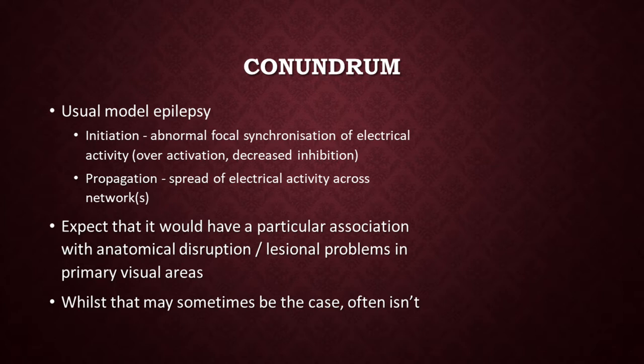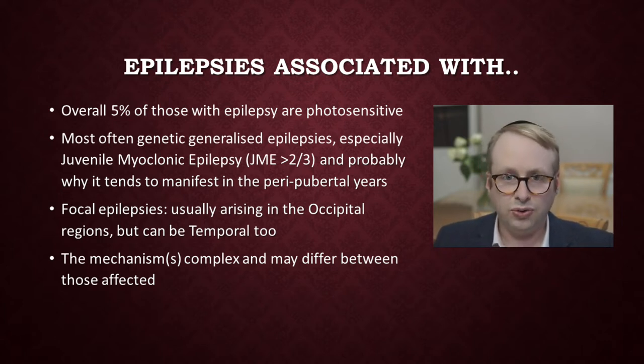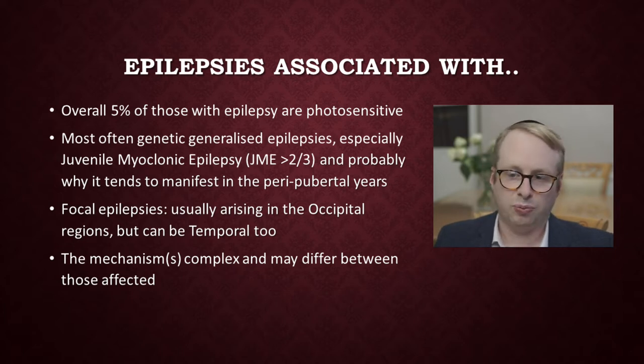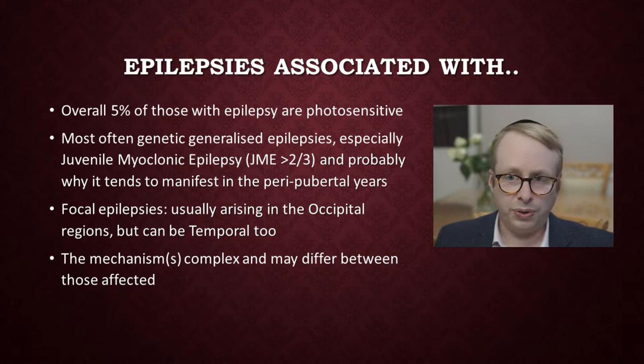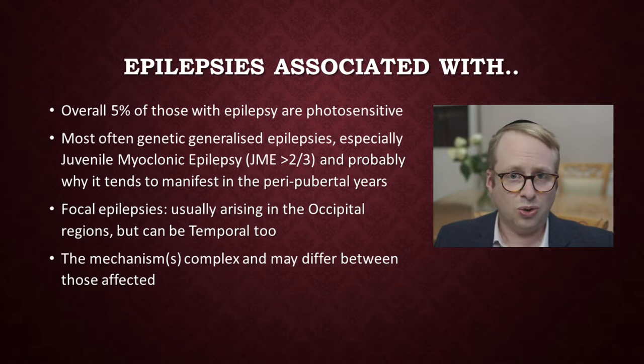We would generally expect for a photic epilepsy to actually usually arise from the area of the brain associated with processing that information — the visual cortex. So we would expect it to occur in situations where there's anatomical disruption or various lesions in the back end of the brain, in the primary visual area. But in fact, that often is not the case. If we look at the epilepsies overall, about 5% will be photosensitive, and the majority will actually be in relation to the genetic generalised epilepsies — those epilepsies where huge networks of the brain are being activated — particularly in those affected by juvenile myoclonic epilepsy, where about two-thirds of patients will be light-sensitive. This also usually explains why it tends to manifest itself in the peripubertal years, because of the association with those particular types of epilepsies.